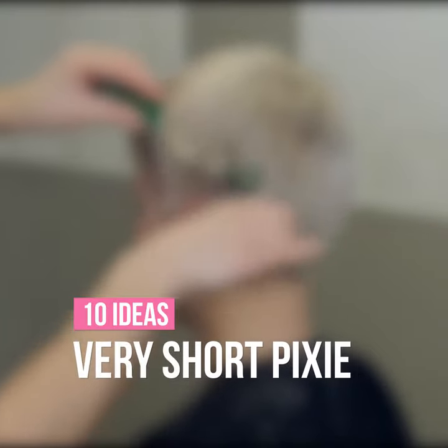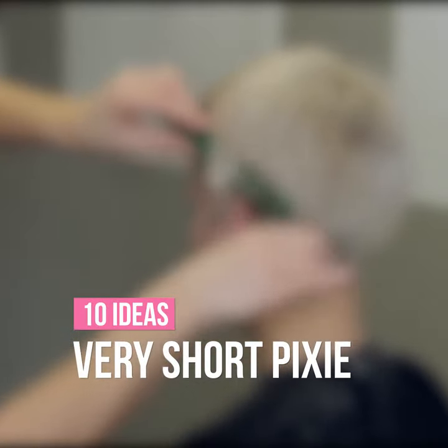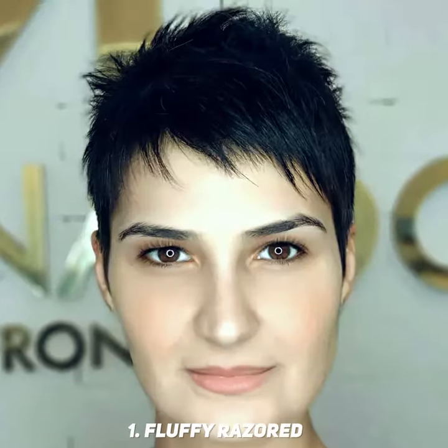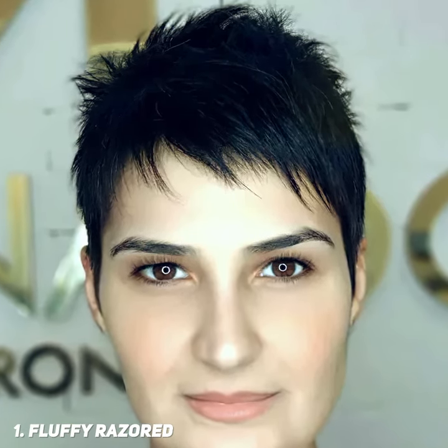Very short pixie haircuts are versatile crop styles for women of all ages, and works for any hair type, straight or curly, thin or thick. The spiky top and sideswept baby bangs give an urban, modern feel to this short pixie haircut. The long, angular sideburns are delicate and feminine.